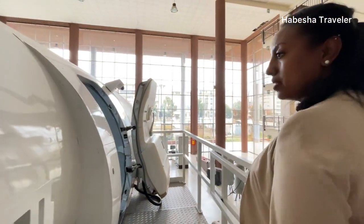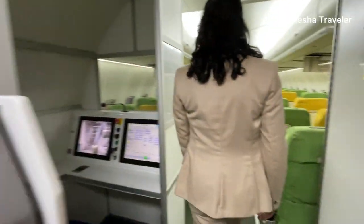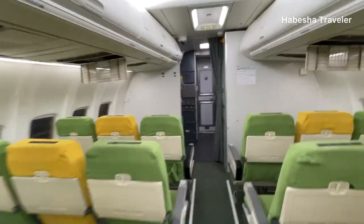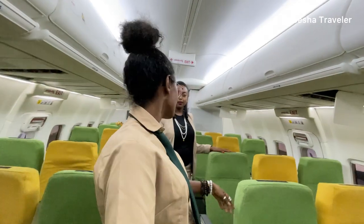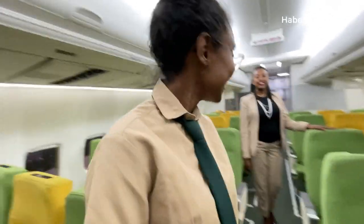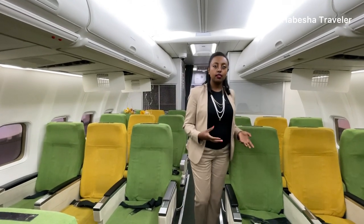This is our 737 mock-up — narrow-body. It looks like a real airplane; we have everything. As passengers we're used to seeing only certain parts, but now we're going to see behind the scenes of what the cabin crew do. There are exits for emergency and different kinds of main doors. They are shown everything on how to operate them.